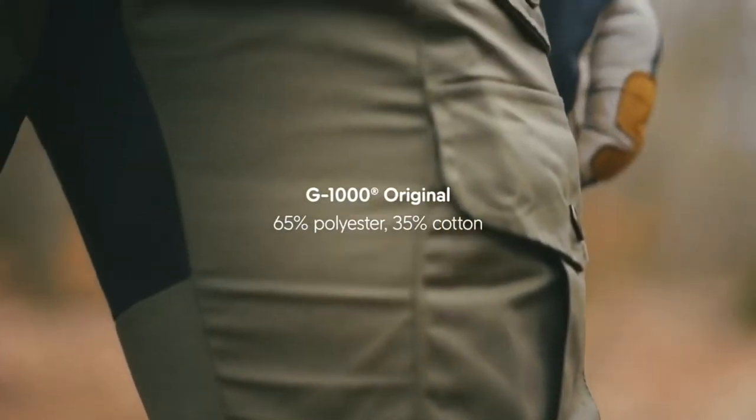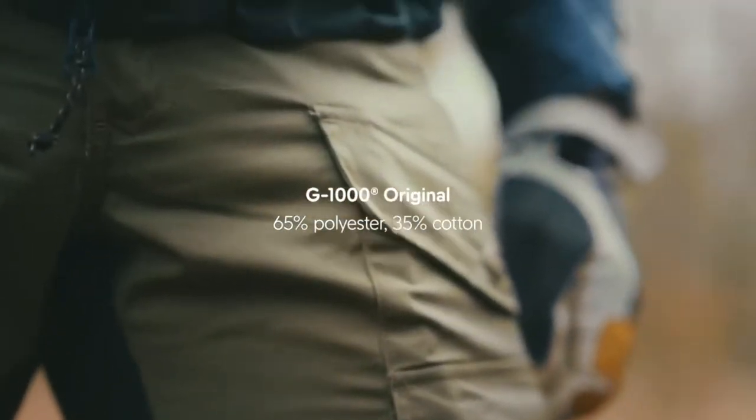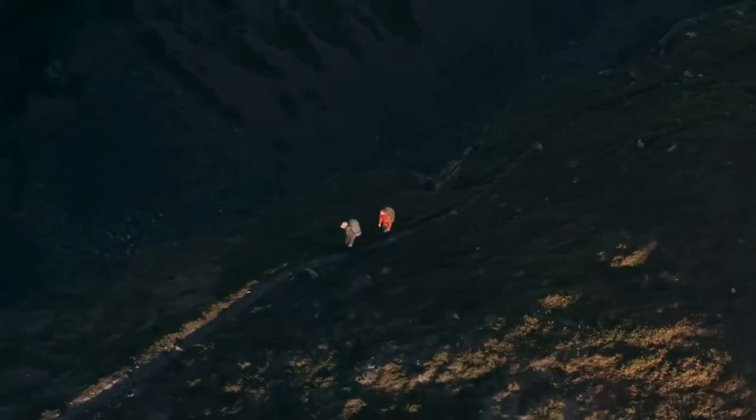They're made of G1000 original, which is a mix of polyester and cotton. The name Vida comes from the Norwegian word Vida, which means high mountains. It's a suitable name for a trouser designed to withstand harsh conditions.